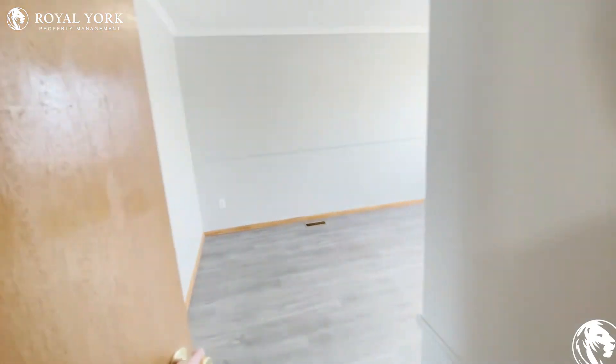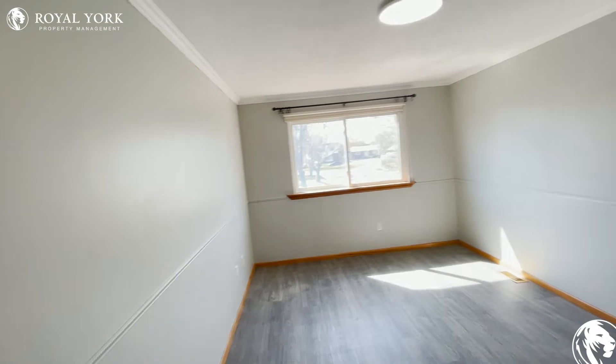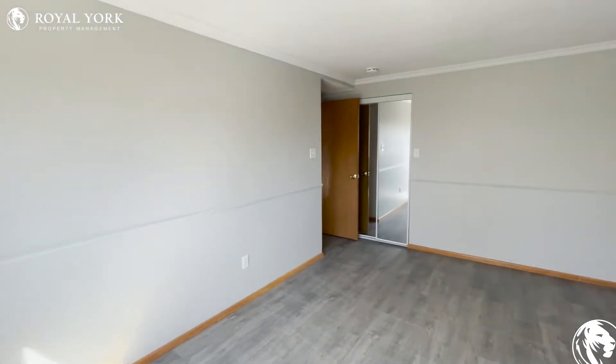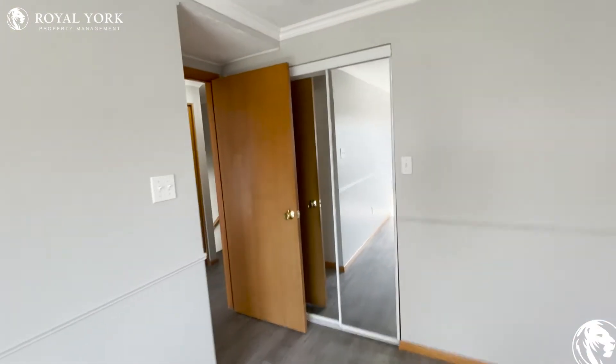And right next door, we have our second bedroom. A bit bigger room here, probably for a queen-size bed, two nightstands, and you also have your closet space with the sliding doors at the end of the mirror.